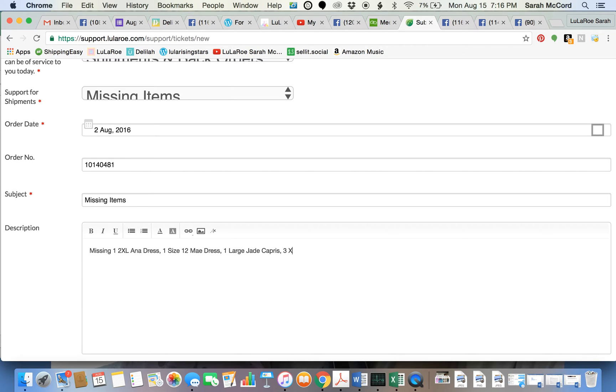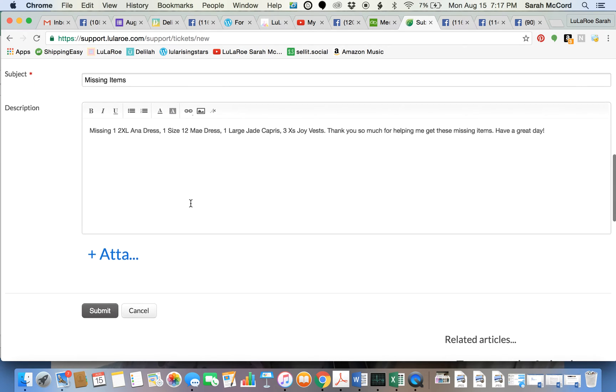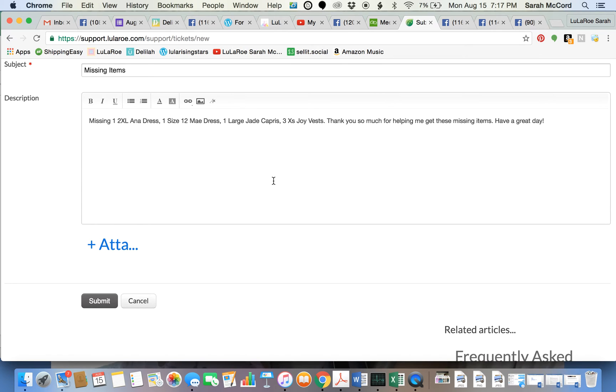Three extra-small Joy vests. And because we always have a good attitude, I'm going to say: "Thank you so much for helping me get these missing items. Have a great day." There's always someone having a worse day than me, so you can always keep a good attitude.